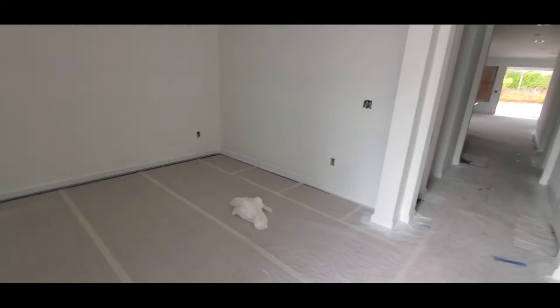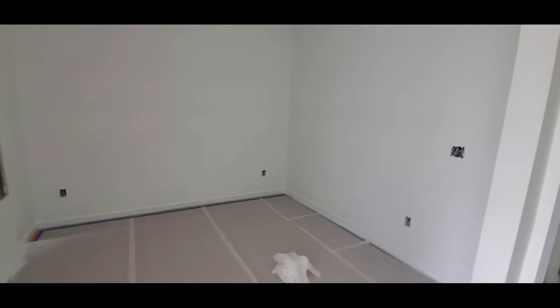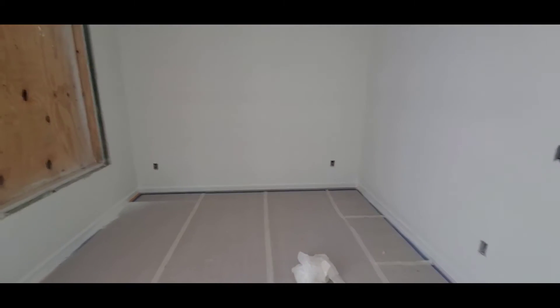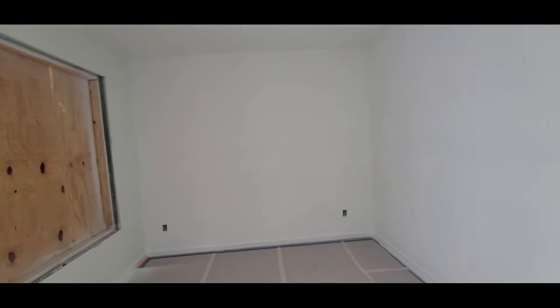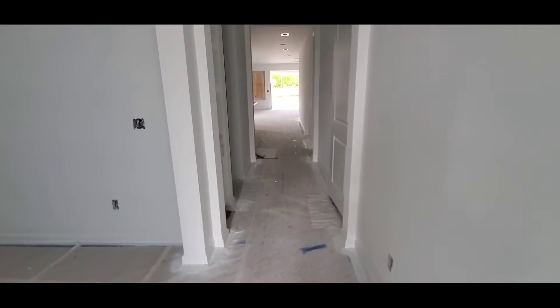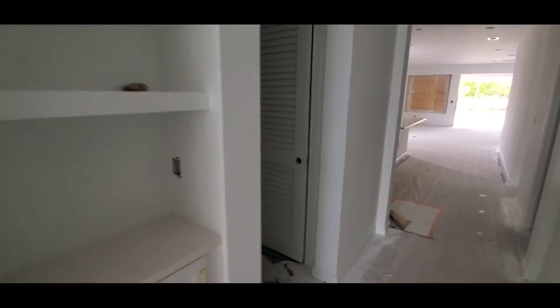So in this Briar, as soon as you walk in, you've got this den, office, open area — whatever you'd like to make it. As you can see, they do have the floors down but they've got them covered. We're all drywalled up. We've got some rough touches and everything in. You've even got some quartz in already.